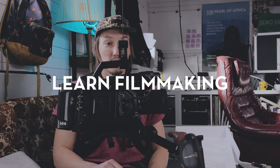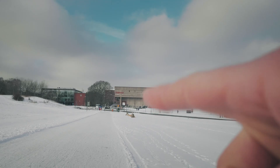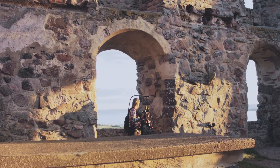My name is Jonny von Wallström and I'm a Swedish filmmaker. I grew up in a working class family in a tiny industrial town, and now I make films for Netflix.